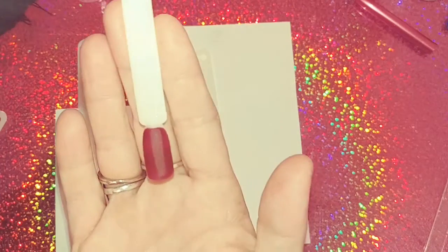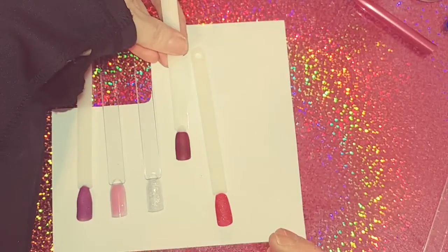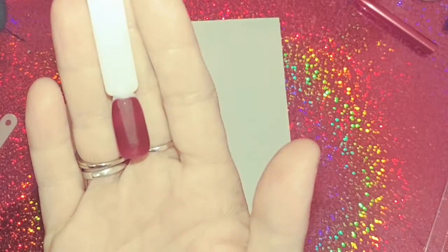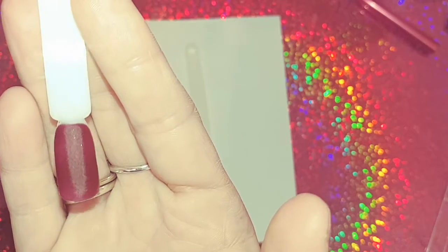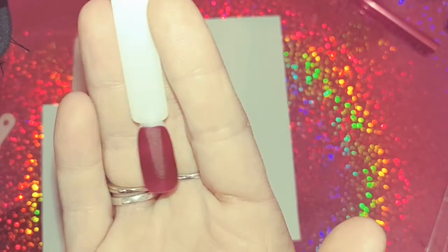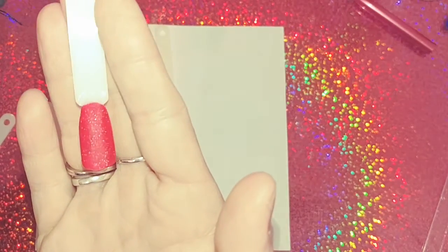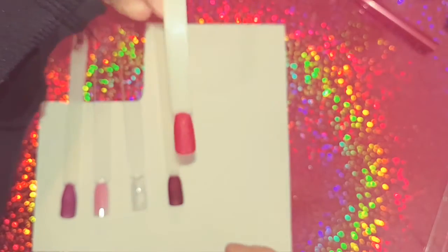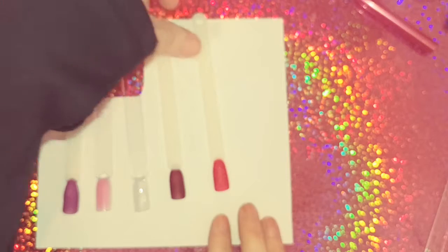This one here is like a maroon color — it's showing up lighter on camera but it's a pretty decent maroon. Super sexy. I call colors like this 'grown and sexy' because that's kind of what they remind me of — on your grown woman thing, you know. And then this one here is like a watermelon-ish red color, almost pinkish-red, very gorgeous.